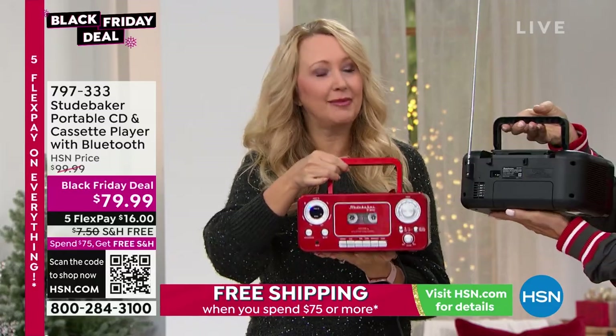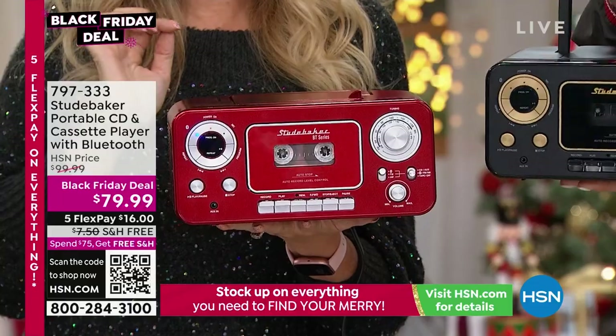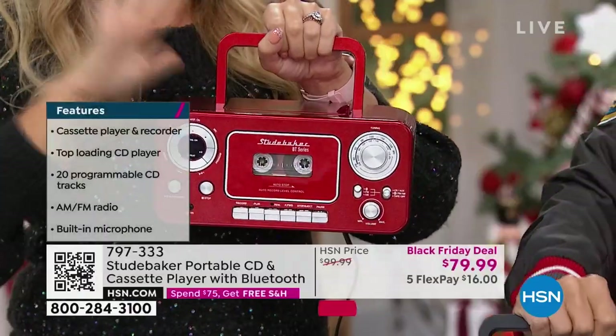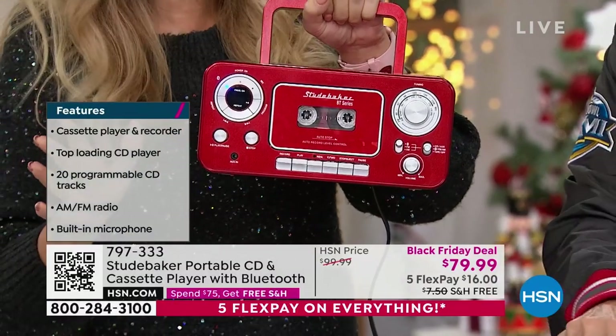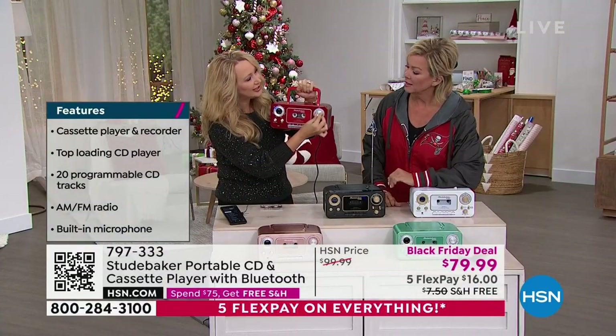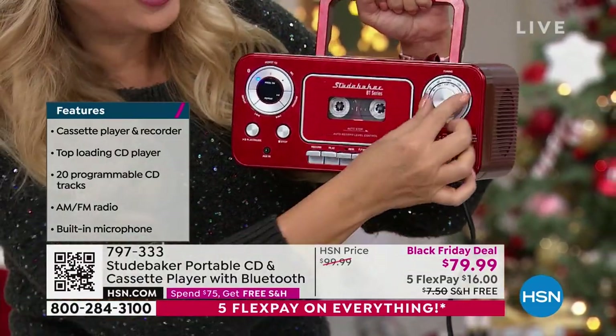It only weighs about three and a half pounds. You've got that built-in handle — adorable, folds down when you're not using it. Two ways to power it — we'll get into that in a moment. Check this out: analog tuning dial. I love that — kick it old school, that retro nostalgic vibe.